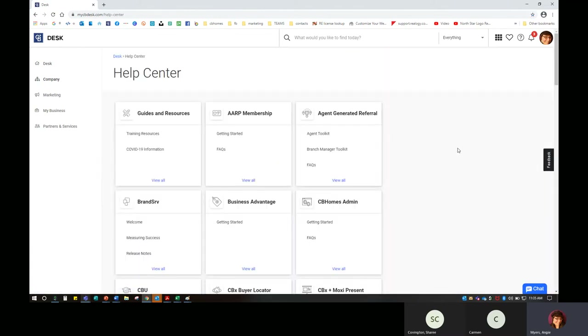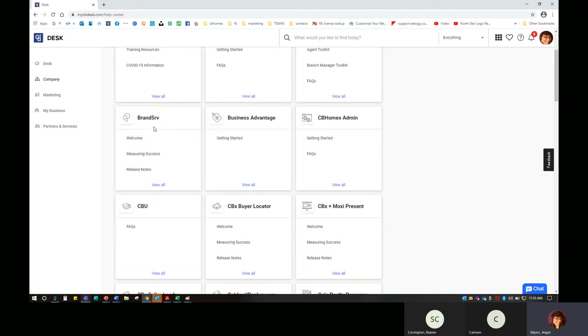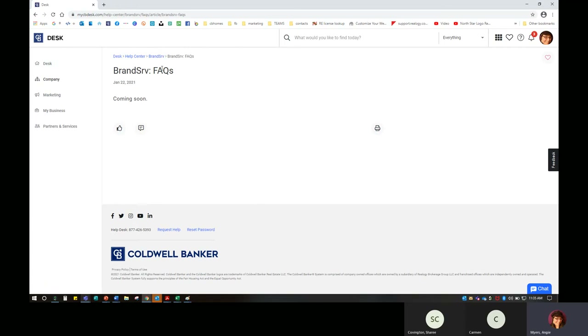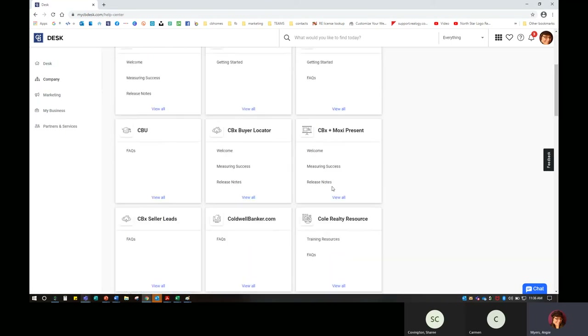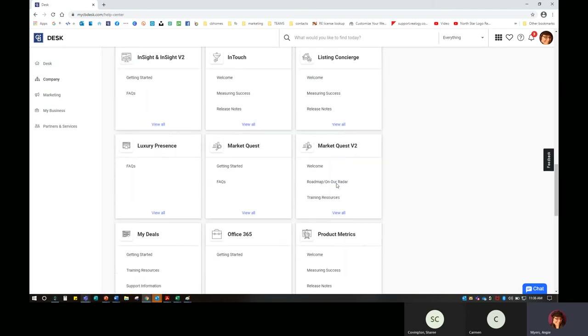The help center is a really fantastic place to learn more about the tools available to you as a Coldwell Banker Realty agent. I can click through — they're in alphabetical order. There are some training resources here, COVID-19 information, a welcome for Brandserve, and how to measure my success. I can view all and it gives me some information. I'm a fan of going in and learning facts about the tools. Some are coming soon, and there are different options for all of the big heavy hitters that we have.